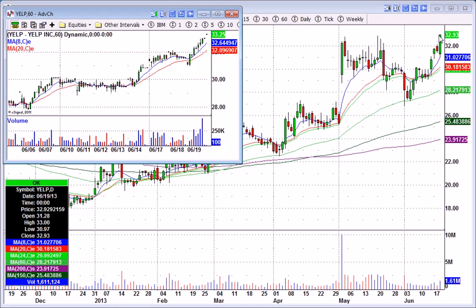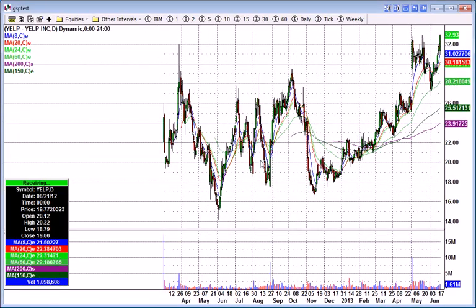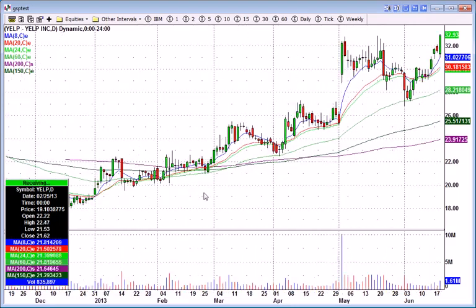Yelp closed at 32.93. Went a little higher in after-hours, but that's not really relevant on Yelp. Yelp is just up near recent highs. If you pan out, Yelp — a relatively new issue — is basically at all-time highs here. So certainly worth watching.